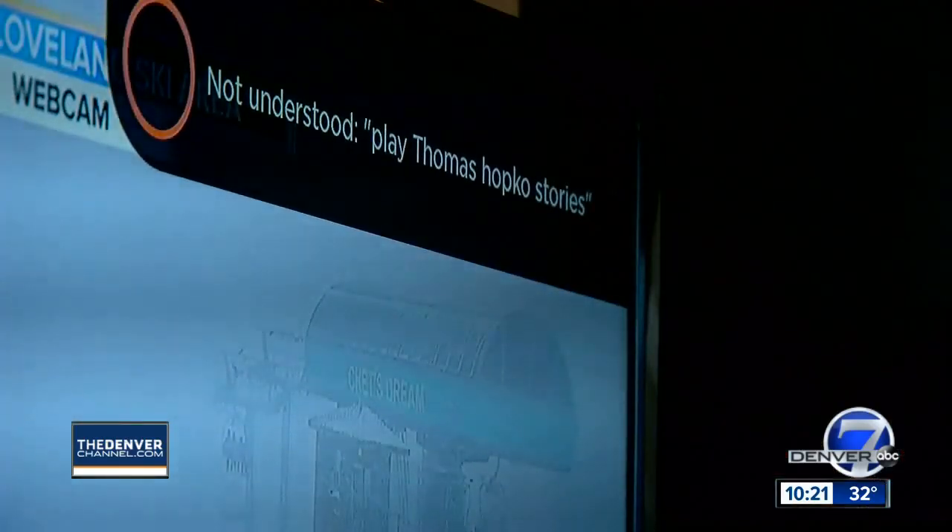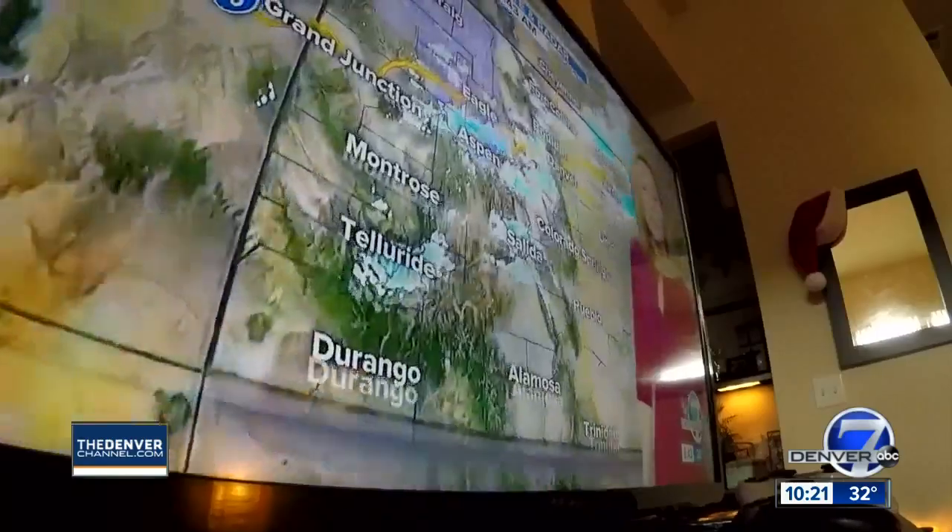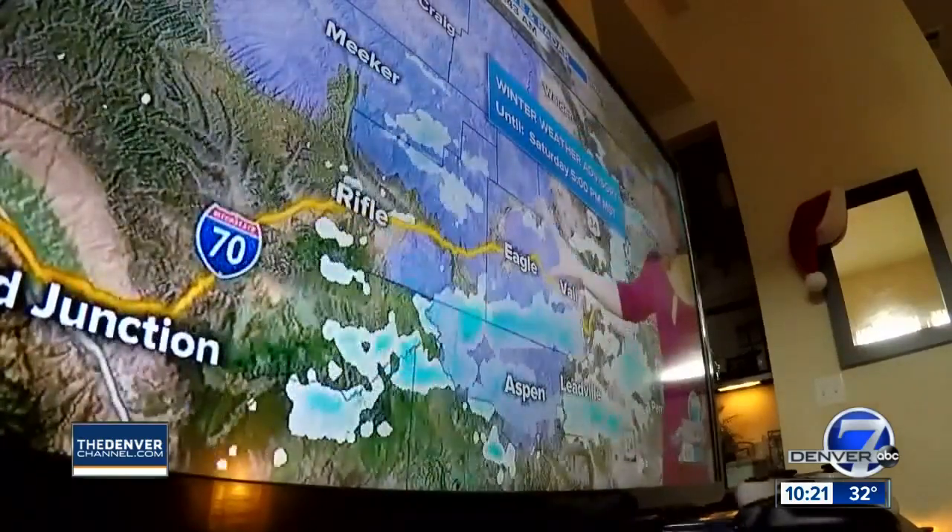I didn't get that. Powder — we're looking around four to eight inches, maybe one day. Thomas Hoppo, Denver 7. There you go. Now you know how to use it.